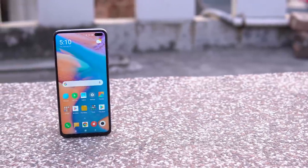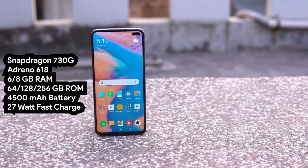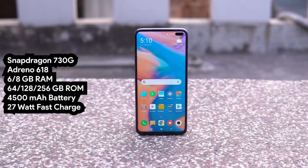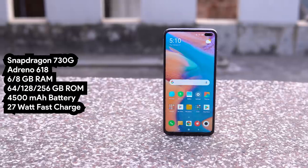The hardware section is solid. The main specs are Snapdragon 730G, Adreno 618 GPU, 6GB and 8GB RAM options, 128GB and 256GB ROM options, a 4500mAh battery, and fast charging. The chipset is the same and performance is consistent — the overall experience is good.